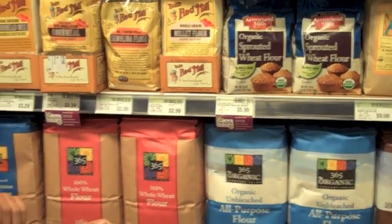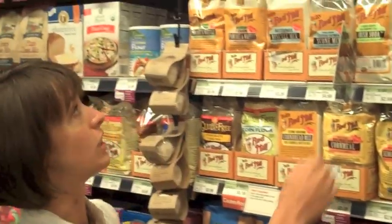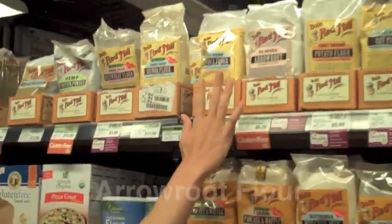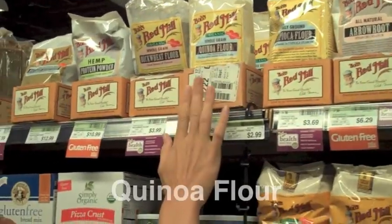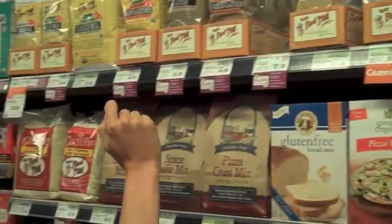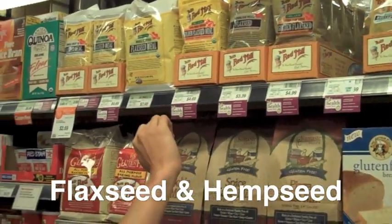And then some examples of things that don't contain gluten: amaranth, potato, arrowroot, tapioca, quinoa, buckwheat, flaxseed, hemp seed — those are good also.